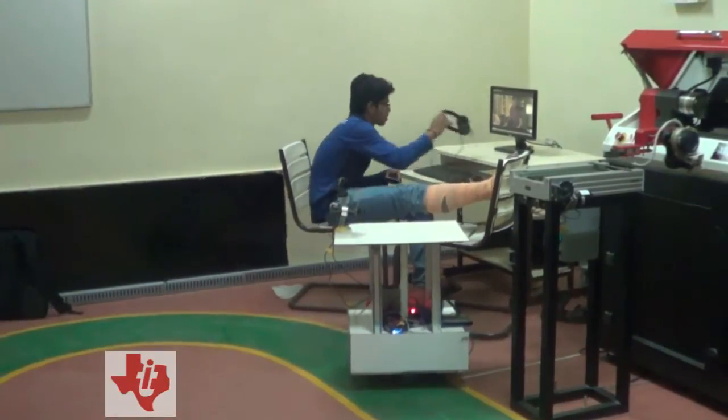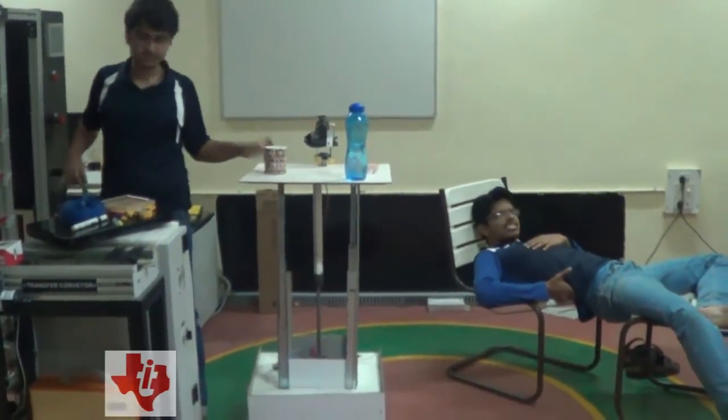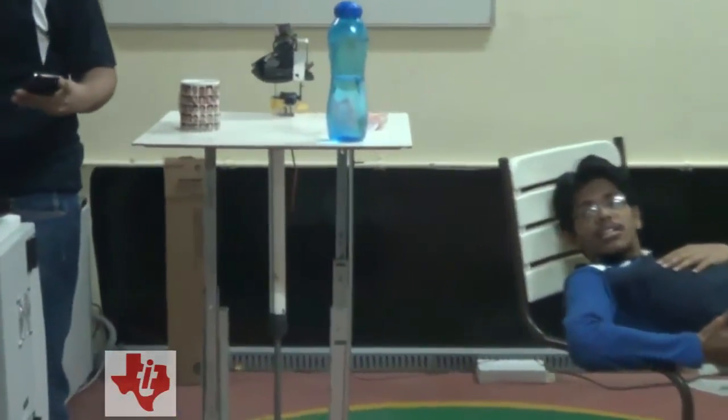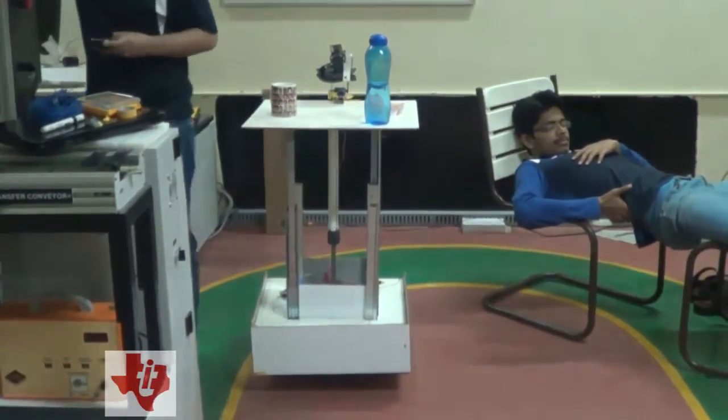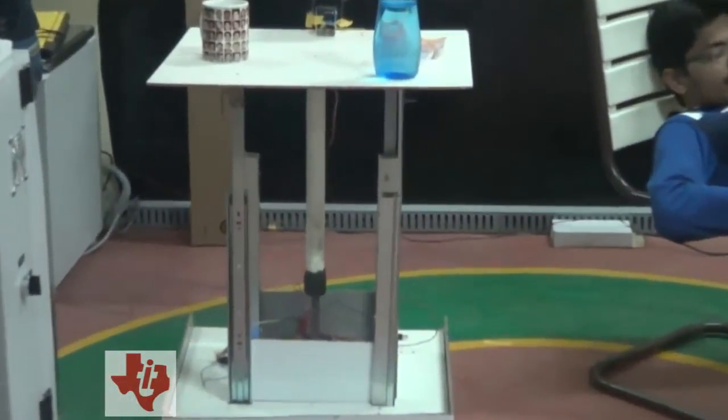The robot delivers a tablet to a user who thanks it. Users enjoy the items delivered and interact naturally with the butler robot throughout the demonstration.